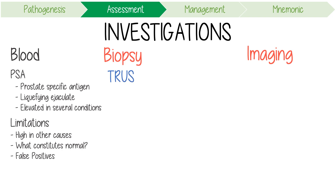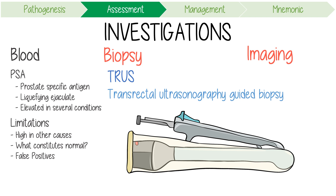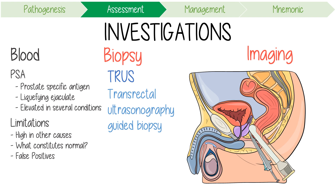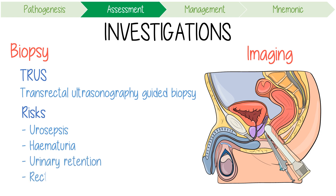In terms of biopsy, a transrectal ultrasonography-guided needle biopsy is the most common method of obtaining prostate samples, with typically 10 to 12 cores sampled. A transperineal approach is also possible. Important risks of prostate biopsy include urosepsis, hematuria which can cause clot formation and urinary retention, and rectal bleeding.